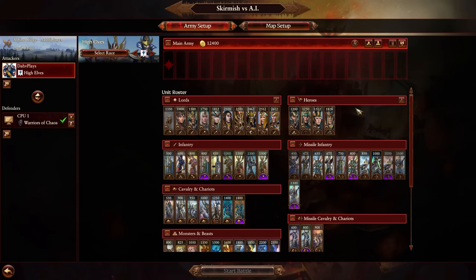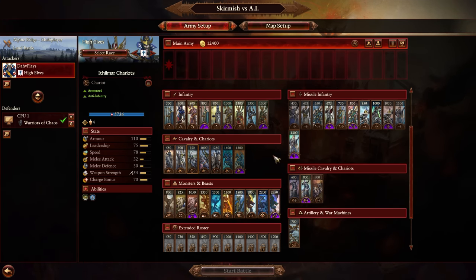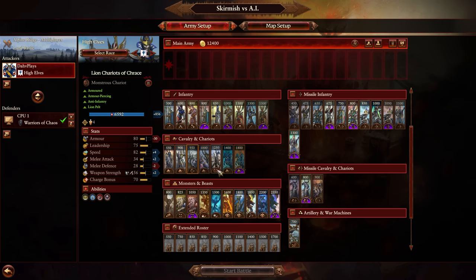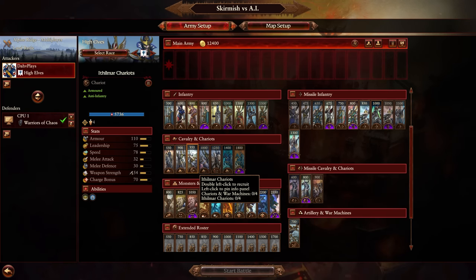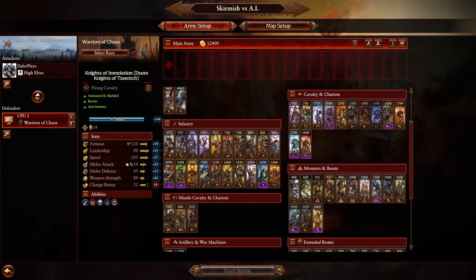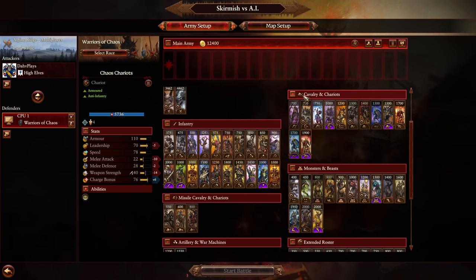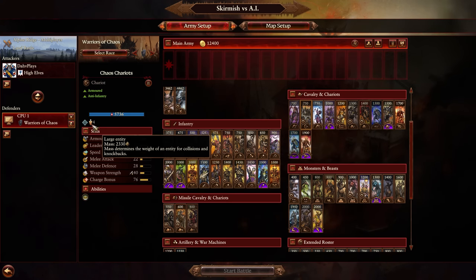I've got some other replays featuring some other mid-tier Chariots, and I want to continue exploring this unit space. The Ithilmar Chariot is a unit that exists and is actually probably the best Chariot for the High Elves. At only 950 points it is considerably cheaper than the Lion Chariot. The Lion Chariot has better stats on paper, but not that much better. It does pick up missile resistance, but I think the actual impact model is smaller for the Lion Chariot, so in practice they may do less damage to unarmored infantry especially. 54 weapon strength, 70 charge bonus.